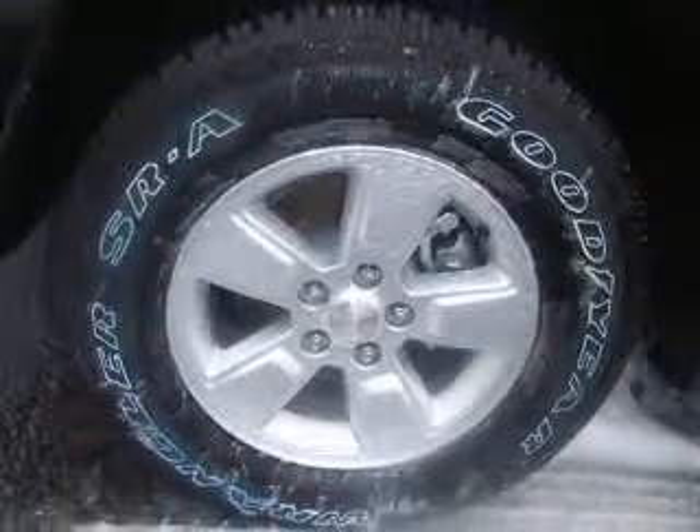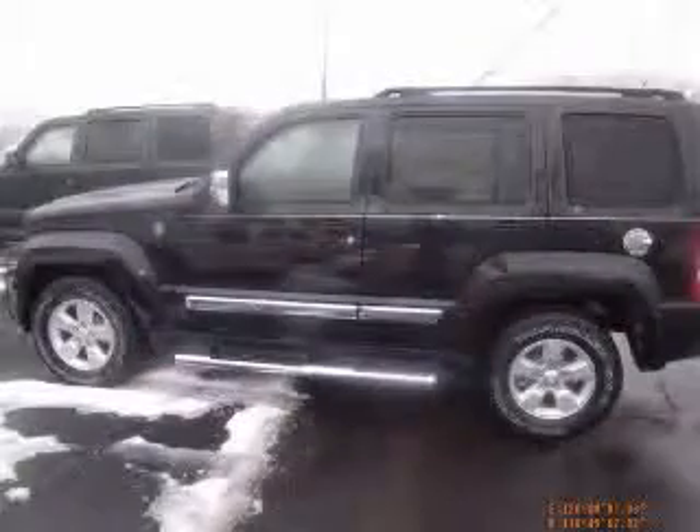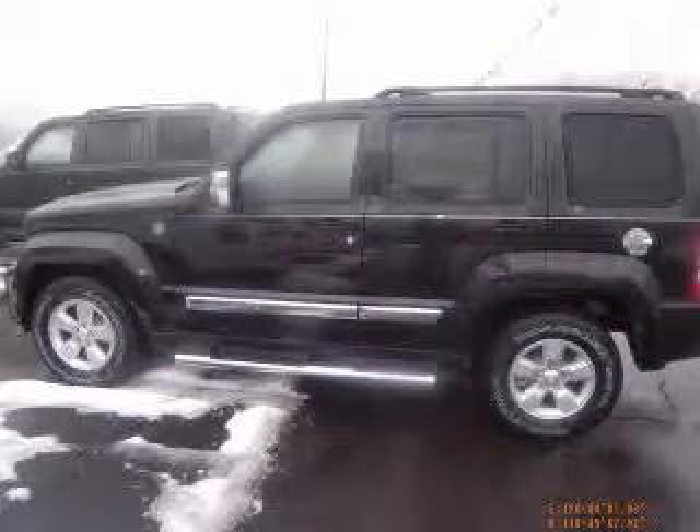Comes equipped with all the standard amenities for your driving pleasure: power locks, power windows, auto air conditioning, and cruise control.